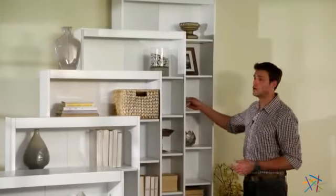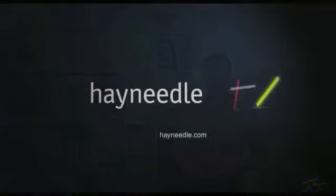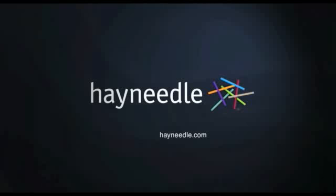Thank you for taking the time to learn more about the Remington Bookcase with Reinforced Shelves. We'll see you next time.